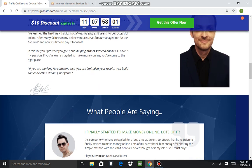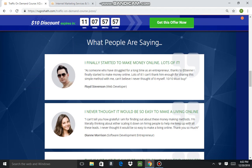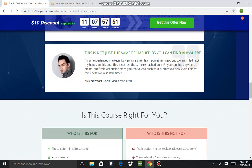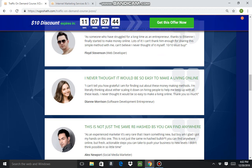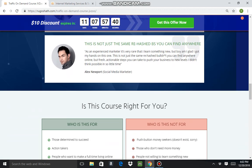Further down there are a number of testimonials from what looks like a web developer, a software development entrepreneur, and a social media marketer. I assume these are all individuals who have used the course in the past and have had a lot of success based on the teachings in it.